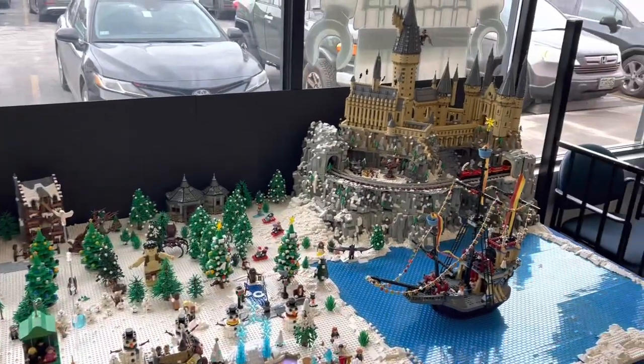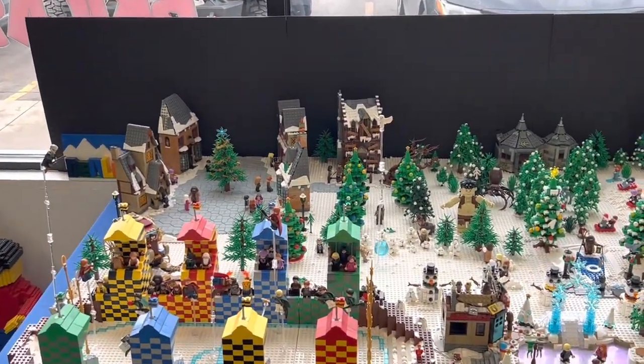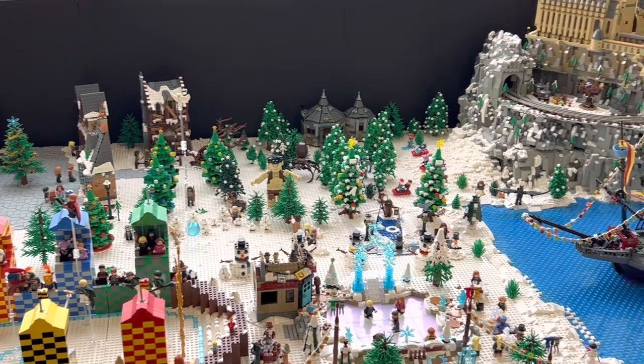At this Bricks and Minifigs location they had this awesome Harry Potter display made by Den Lug. It is really awesome — a Harry Potter winter village that is really detailed and has a lot of awesome sets and minifigs in there. How cool!